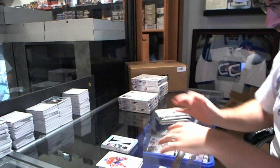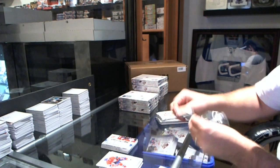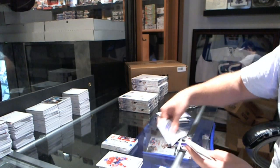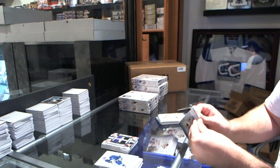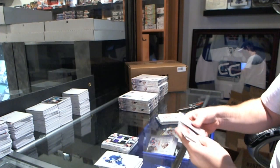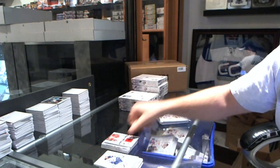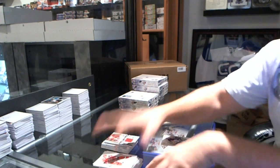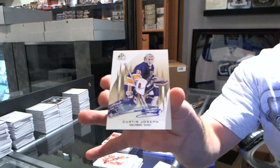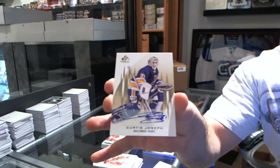We start off with a triple jersey for the Washington Capitals — Ovechkin, Backstrom, and Halpern. We have a quad jersey for the Los Angeles Kings — Kopitar, Doughty, Quick, and Voynov. For the Montreal Canadiens we have a rookie fabrics jersey of Jared Tinordi. That's a good one. For the St. Louis Blues — base autograph Curtis Joseph.